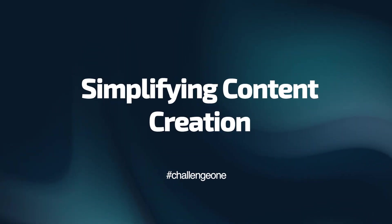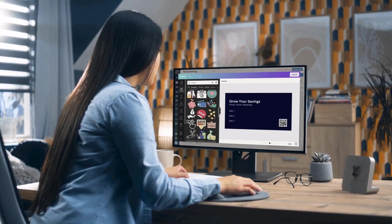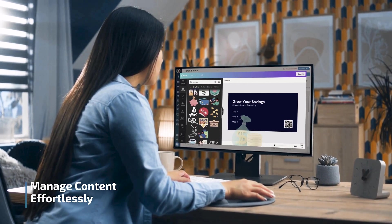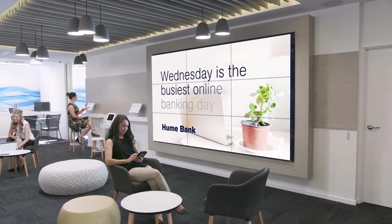First, we address the complexity of creating and managing digital content in banking. The solution is straightforward: a platform that offers easy content management and design, enabling banks to effortlessly craft engaging digital signage.